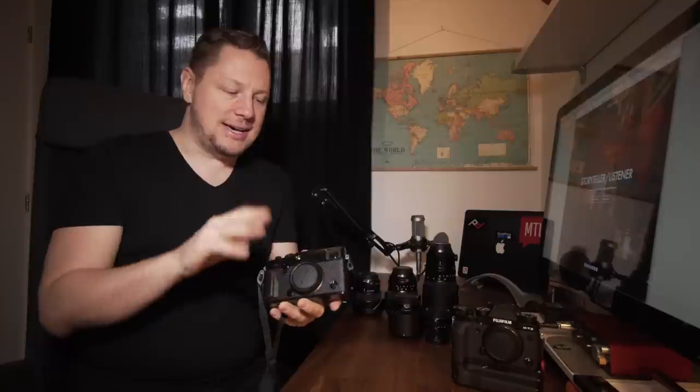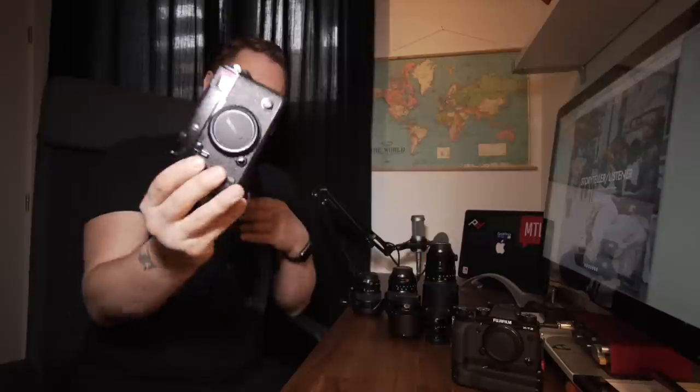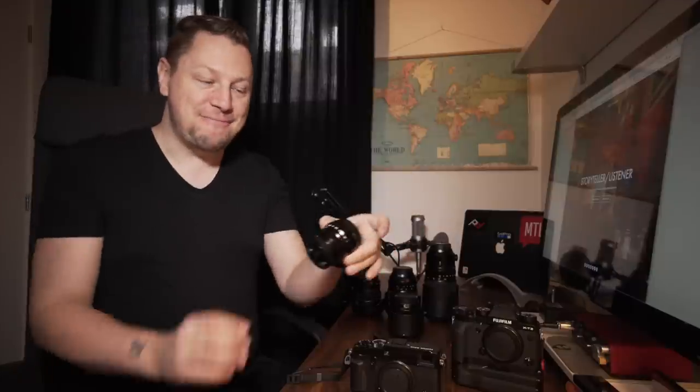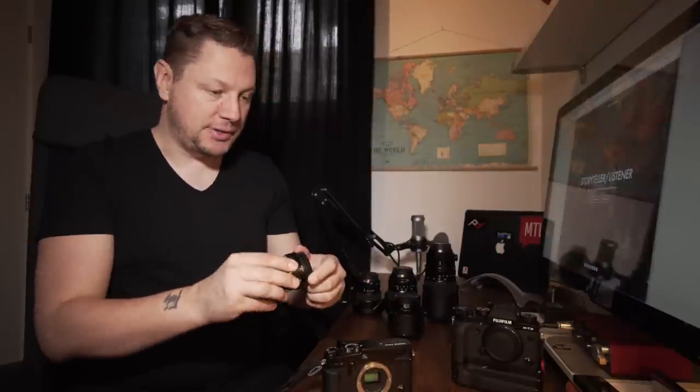I want to mention that I'm not using the X-Pro2 and the X-T2 the same way when it comes to choosing lenses. I really think that the X-Pro2 is definitely made for prime lenses. So if I were to choose one lens for the X-Pro2, I would choose the 35mm f/2. This is a magnificent lens, a very, very sharp lens — one of the sharpest on the market right now — and it fits very well on the X-Pro2 in terms of size. It's a very tiny lens too. So let's mount it on the X-Pro2 and you'll understand what I mean.